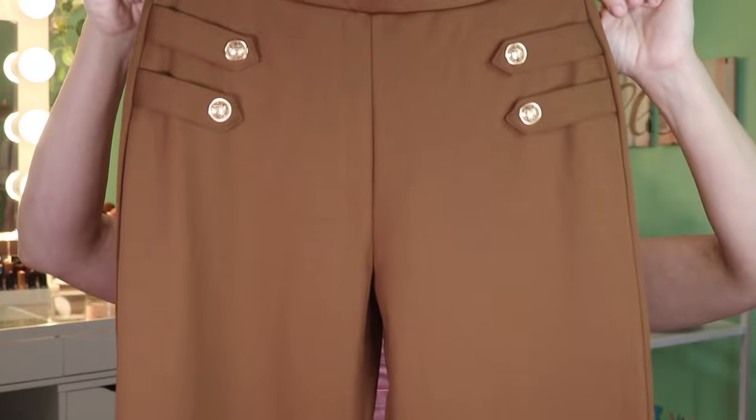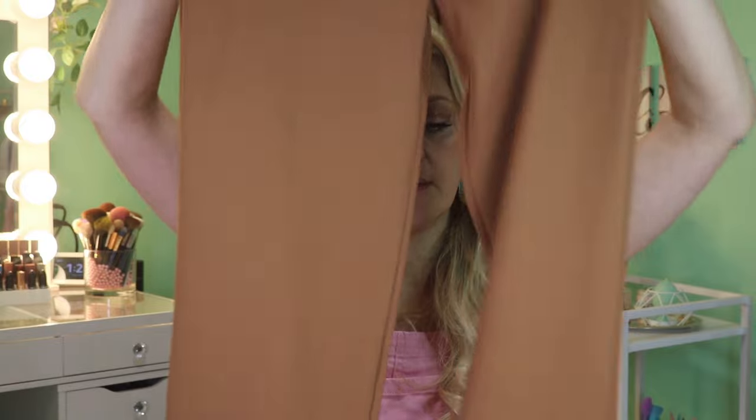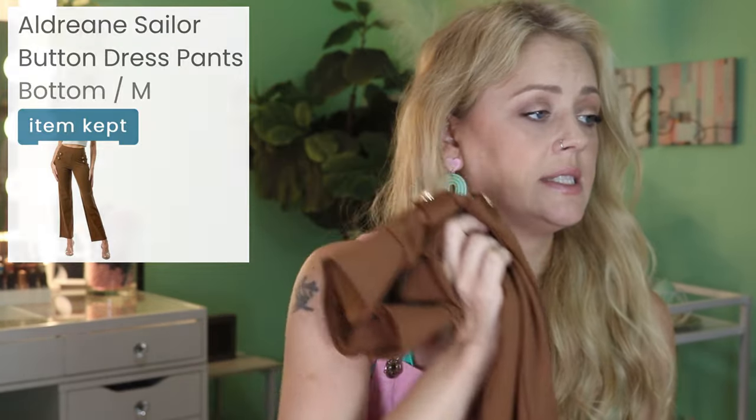The first thing we have in bag 126 are these pants. I'm not crazy about the button detail, but the rest of the pants are wide-leg, which could be super cute if they're the right length. They're by the brand New Mix and are the Aldrine Sailor Button Dress Pants, priced at $27.99 — not a crazy price.